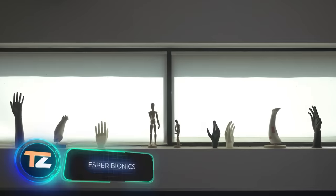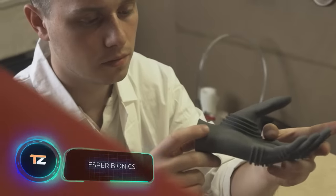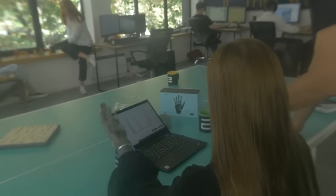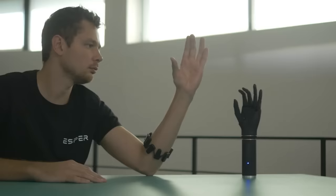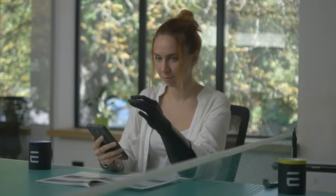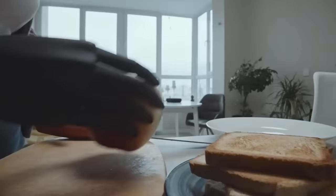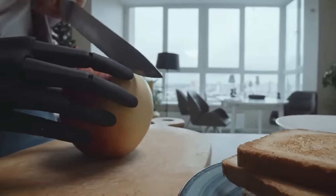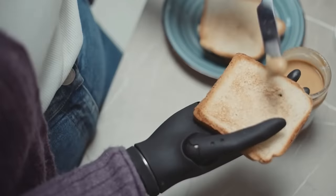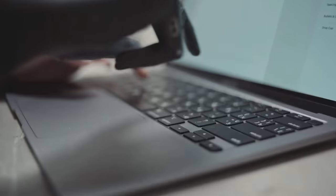Sci-fi enthusiasts are familiar with the term 'esper,' which refers to someone with paranormal abilities. It's no surprise then that Esper Bionics — a company with a fitting name — offers an incredible product: a bionic robotic arm. The team also has plans for a robotic leg and then body implants for enhancing physical abilities. It may sound like something out of a video game, but this technology is very real. The robotic arm has 288 parts.